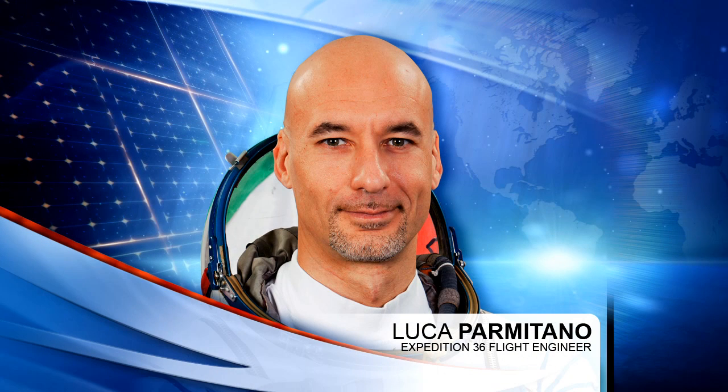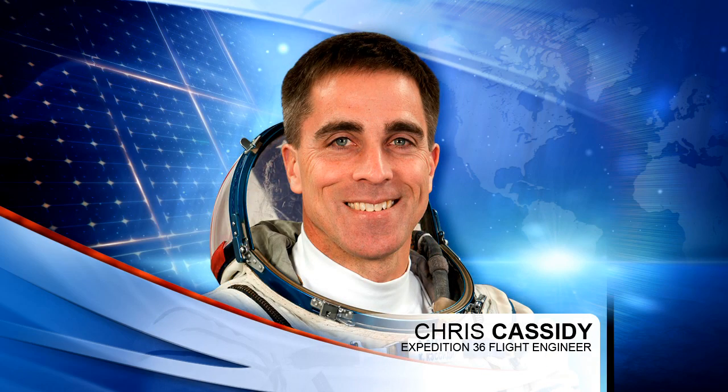Flight Engineer Luca Parmitano spent a good portion of his Monday in the European Space Agency's Columbus Laboratory reinstalling the microscope and spectrophotometer in the biolab, which had been removed for refurbishment back in 2011. This is the start of biolab maintenance in advance of extended ground testing and commissioning to demonstrate that facility's ability to support upcoming experiments looking into the effects of microgravity on biological organisms.